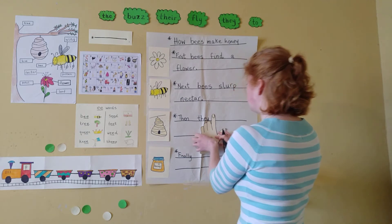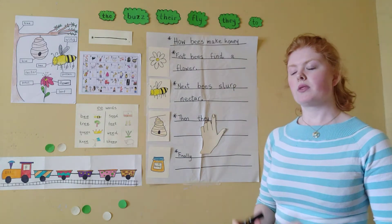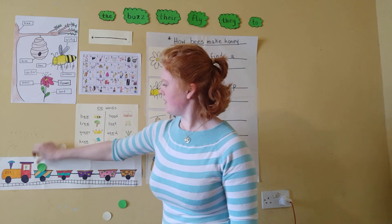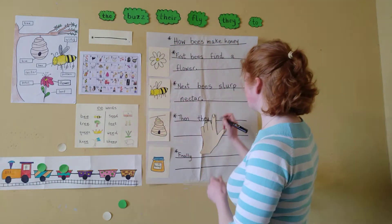The next word is 'go.' Let's clap it out. Go. Let's segment it. Go. That's this letter and then this letter. Let's write it.